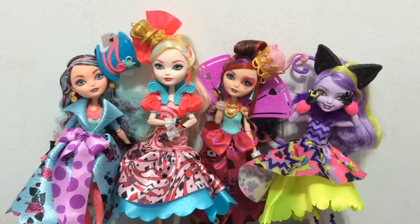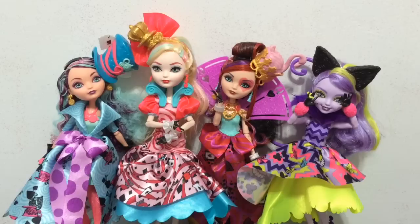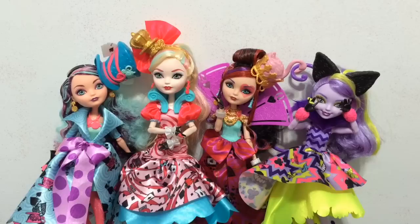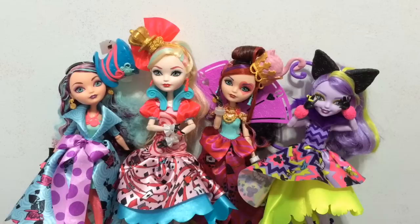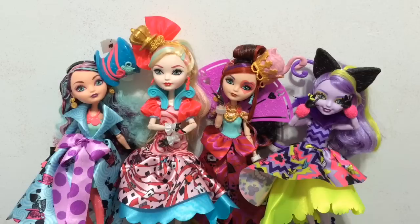Thank you so much for watching this unboxing and review of Ever After High Way to Wonderland doll characters — we got Maddie, Apple, Lizzie, and Kitty. Which one was your favorite? What do you think about the Way to Wonderland line? Are you a fan of it, or are the clothes and colors too clashing for you? Personally I was kind of on the fence about it, but after seeing them up close I really do like them and their details — even the crazy colors are kind of nice for spring. Leave a comment down below telling me your thoughts. If you see a red subscribe button, hit it and give this video a thumbs up, like it, and share it with your friends. You can also follow me on Facebook, Instagram, and Twitter. See you guys later — bye!